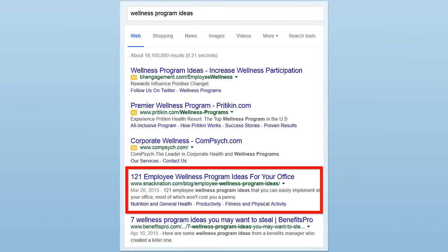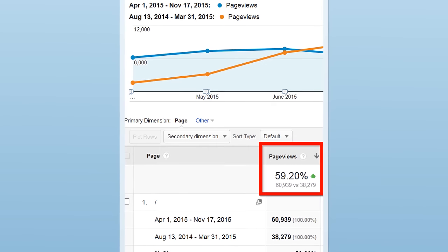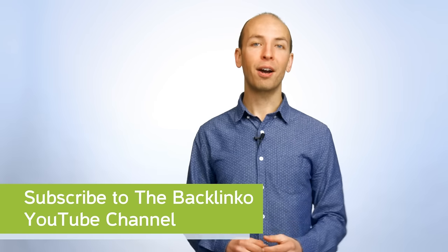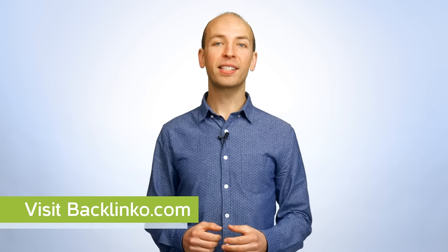There you have it — the three-step process that led to a first-page ranking and a 59% boost in organic traffic. Did you get something valuable from today's video? If so, make sure to subscribe to my YouTube channel right now so you won't miss out on any actionable videos like this one. Now I want to turn it over to you — what do you think about the skyscraper technique? Or maybe you have a question about the process. Either way, leave a quick comment below right now.